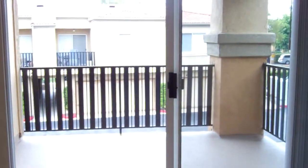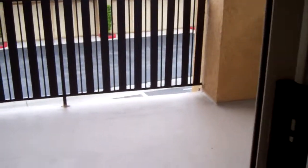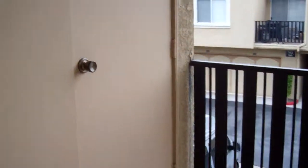Right off of your living room you're going to have a very nice sized patio balcony. Lots of space out here, and every apartment is going to have a full-size washer and dryer, which is located off of the patio area.